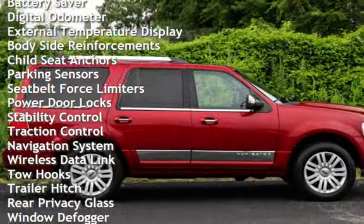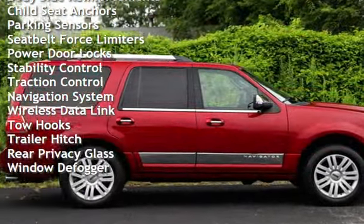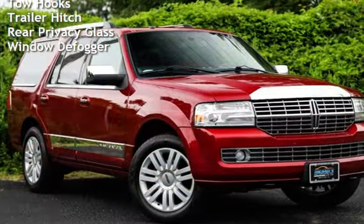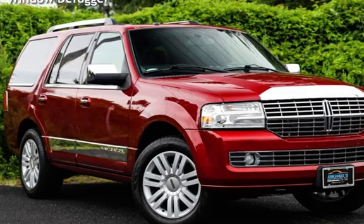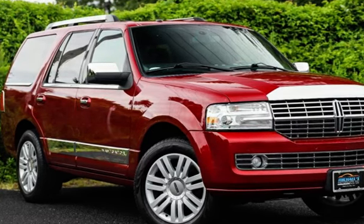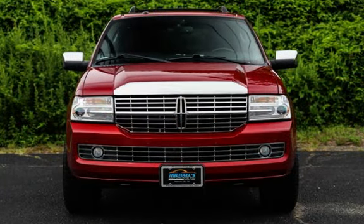Additional features include power windows, universal remote, battery saver, digital odometer, external temperature display, body-side reinforcements, child seat anchors, parking sensors, seatbelt force limiters, power door locks, stability control, and traction control.